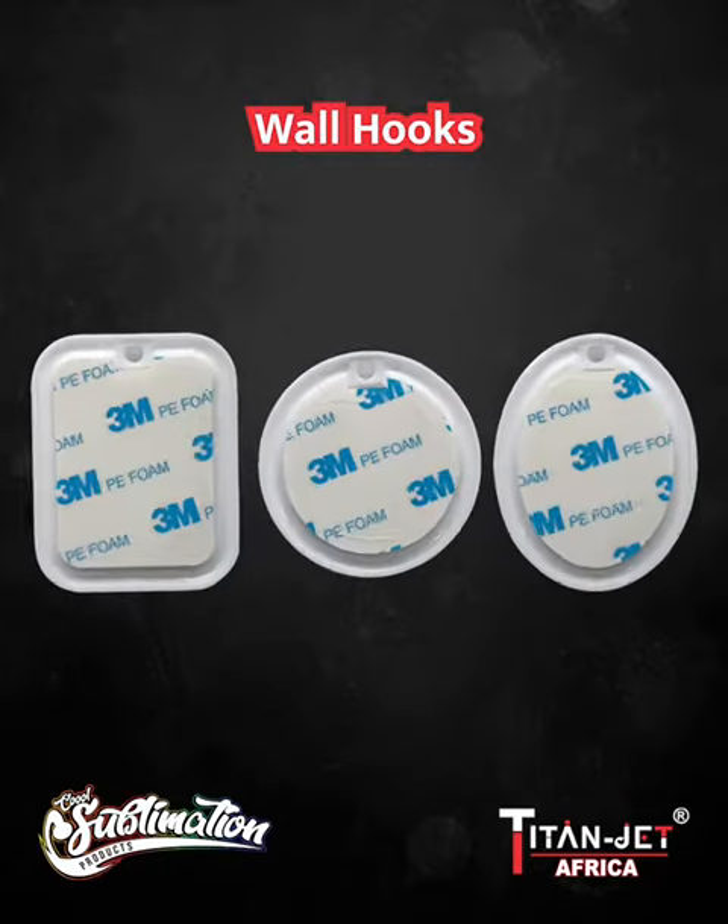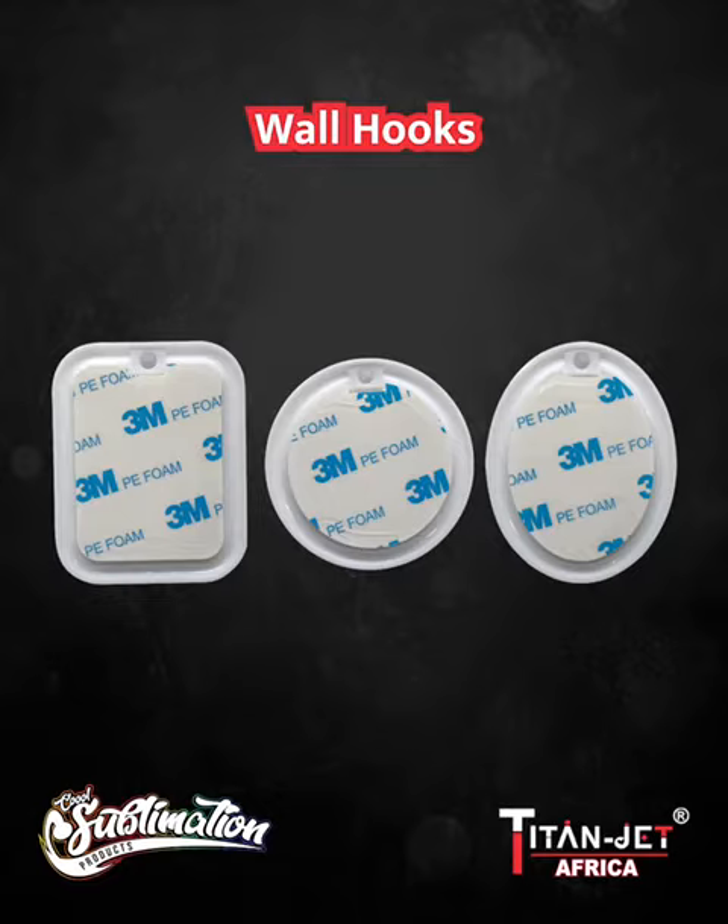Hang on tight — our new range of round, rectangle, and oval wall hooks are not only functional but have a strong adhesive 3M tape for a lasting bond.